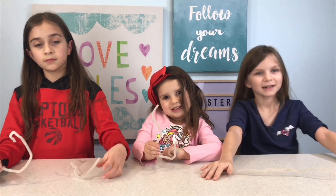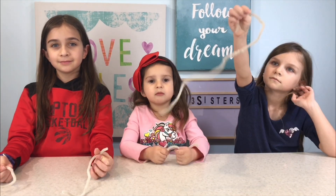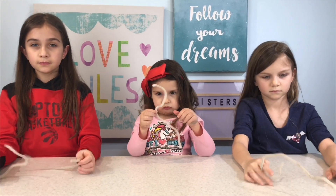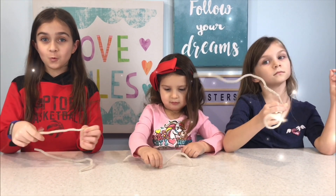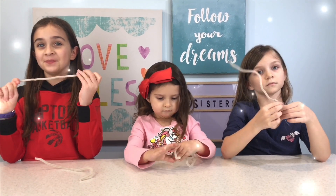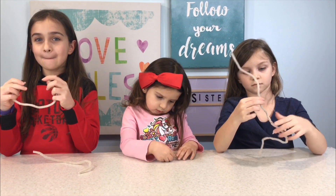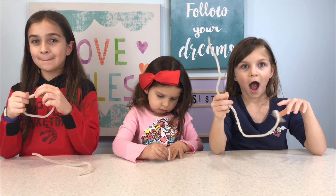Okay girls, the way this works is you get pipe cleaners. You have to grow your crystals on the pipe cleaners in a borax solution. You can pick whatever colors you want, and whoever has the prettiest, most beautiful crystals is the one that's going to win the mystery box.